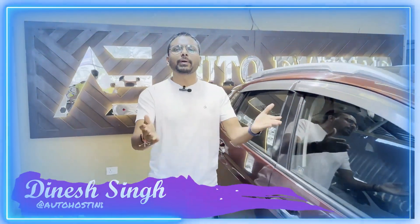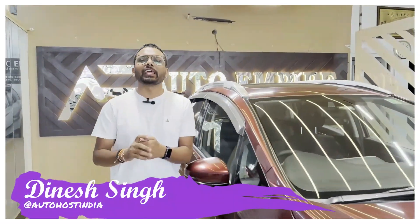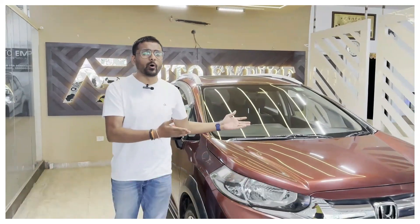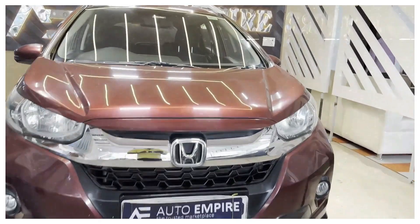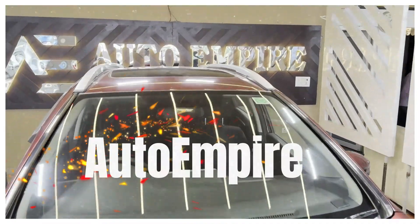Hi guys, welcome to the Auto Empire. Your friend Autohost today has come to a new car with you guys. This is Honda's WRV VX variant. It will come with sunroof and this one is manual transmission in petrol.